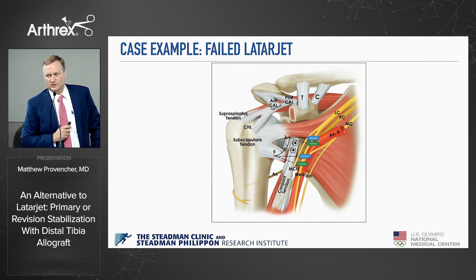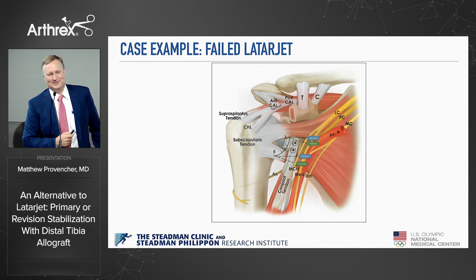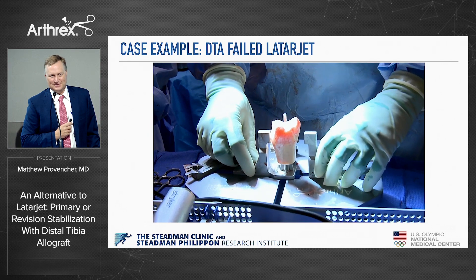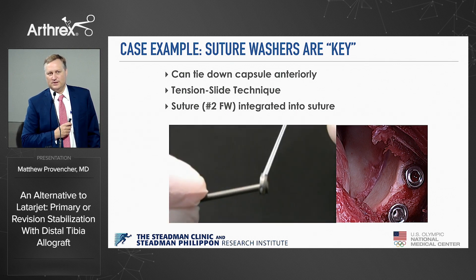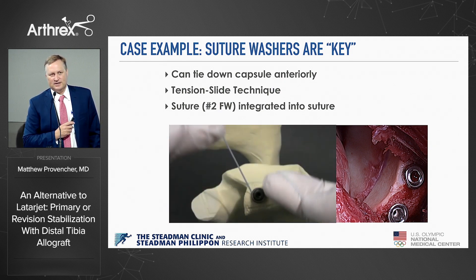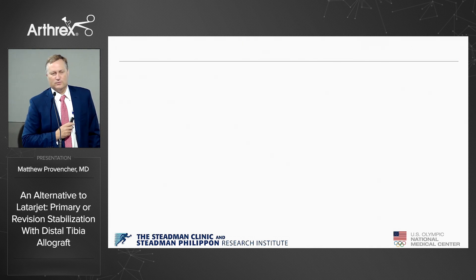You have to be careful — I grabbed my fellow's hand the other day as we were doing a failed Latarjet to distal tibia case; he was almost ready to cut something bad. I said, 'It's right there' — it was a good moment for him to realize how much high-price real estate is in that area. In the lab, I'll show you these suture washers — the sutures integrate into the washer, you tension, slide it down, and bring that capsule down. I use this sometimes in combination with FiberTak top and bottom, or tie it into the CA ligament.